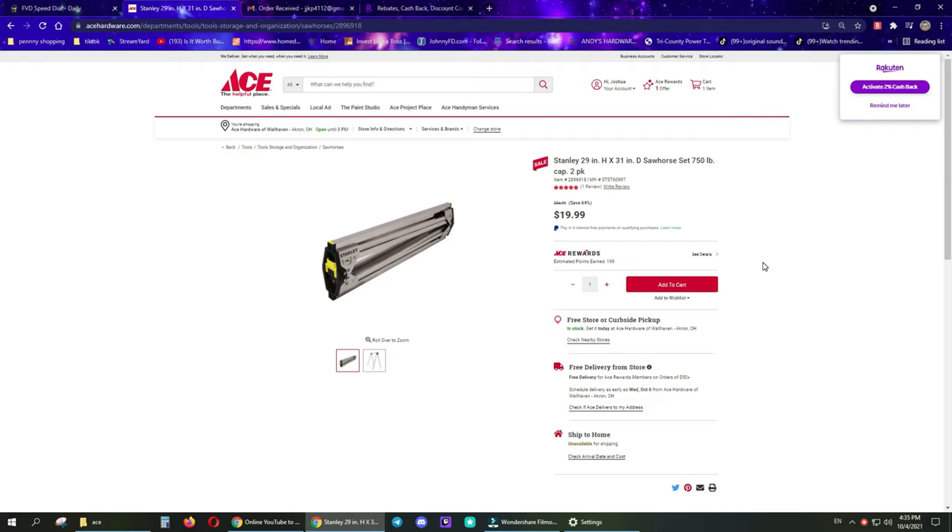Normally $55, on sale for $19.99. The only way to get this is going to be store pickup or free delivery from store, which you can get if you're an Ace Rewards member - which is free to sign up. I have the link down below if you're not signed up, because you get a free 5 bucks just by downloading the app and signing up.